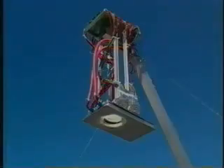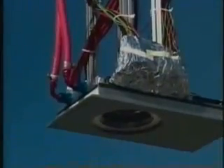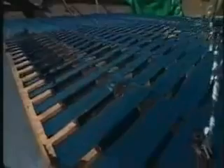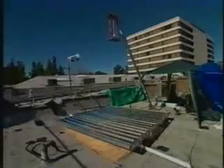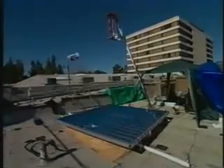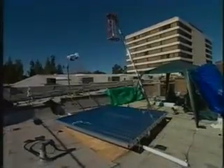At full strength, Sunflower will concentrate the equivalent of 500 suns upon the cell and generate one kilowatt of power. A typical home would need five or more Sunflowers to meet its average power needs, but chances are you couldn't fit five of these units on your roof. That's why, for now, Sunflower is better suited for businesses with large flat roofs that can provide the space.